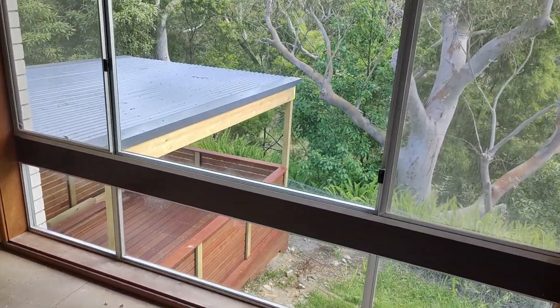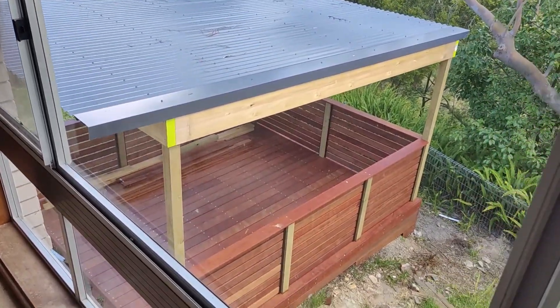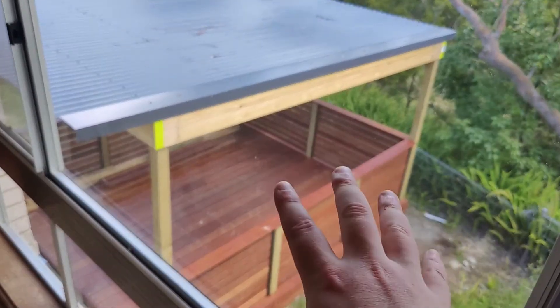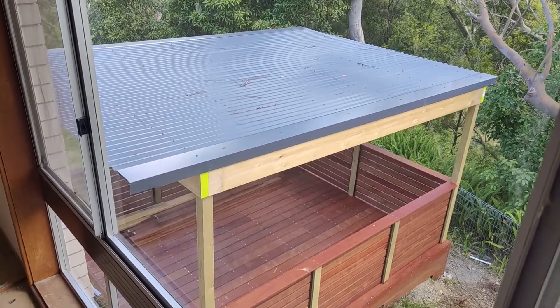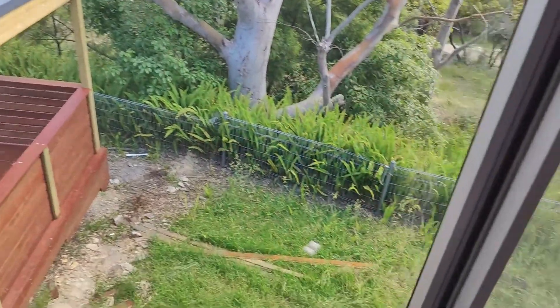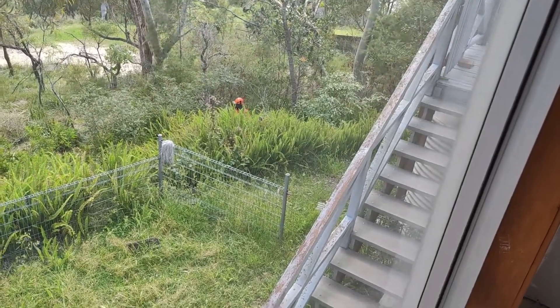One of the last and biggest changes that's happened in the last three to four weeks is they've added an outdoor entertaining area down here. You can see it's quite a large wooden piece, and there's a staircase that comes off the balcony which is over here.